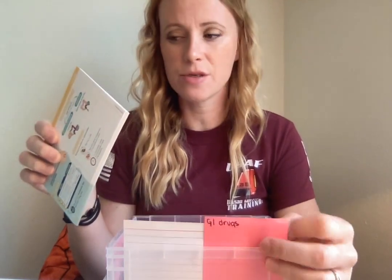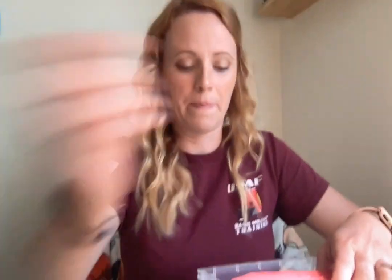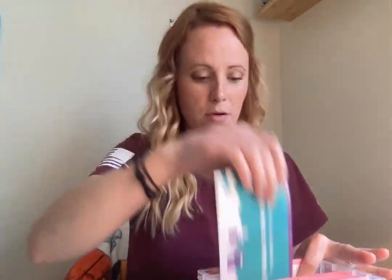I labeled dividers — for example, 'GI Drugs' — and put all GI medications behind it. Some medications can fit two different classes. Right after GI, I wrote 'anti-convulsants (seizures).' I put the Nurse in the Making flashcards in the sections, and I also wrote down additional notes from Simple Nursing and Level Up RN videos about seizure medications.